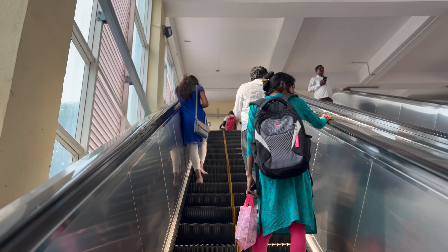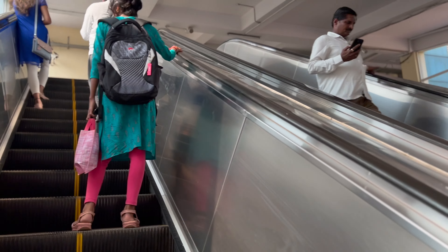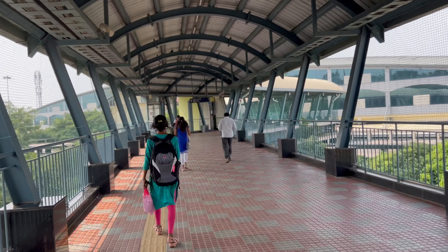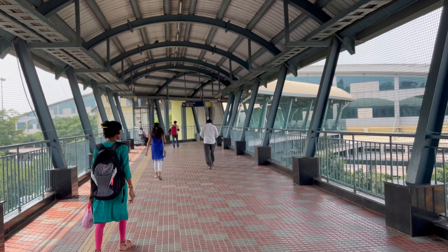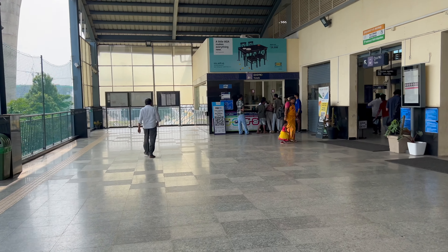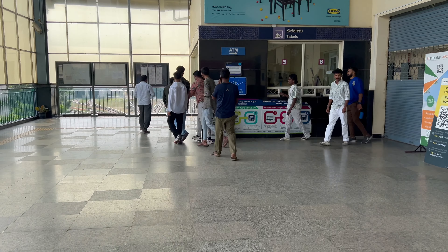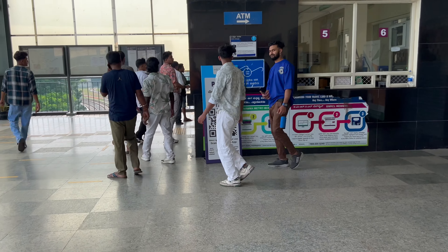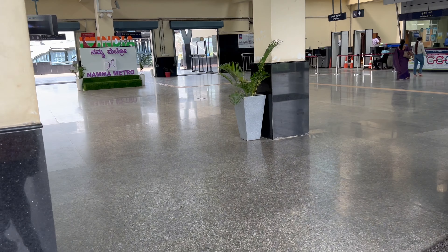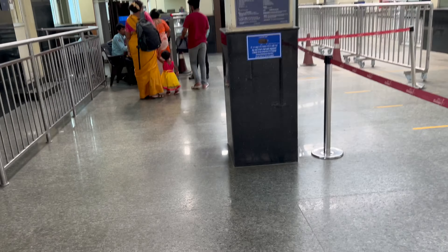I selected a little non-peak time so that we can do a proper video. You can see this is the ticket counter, but I am not taking the ticket here because I have already booked my ticket using the PT Map app. I'll show you the process of booking the ticket using PT Map. Now let's move inside.